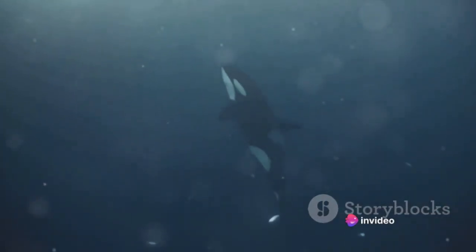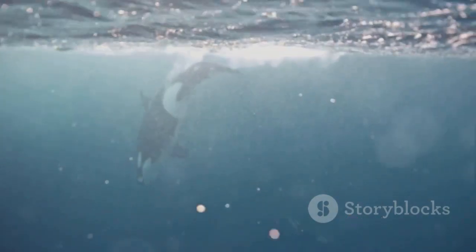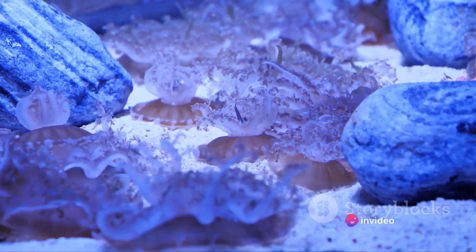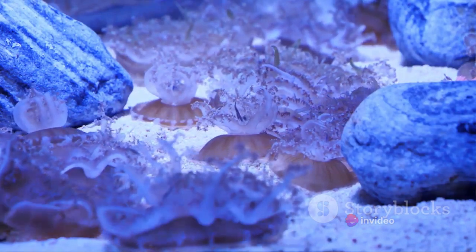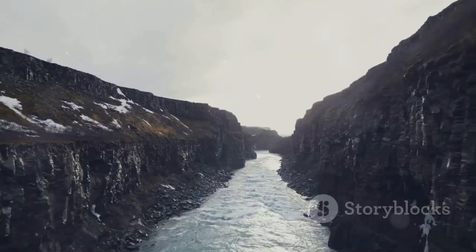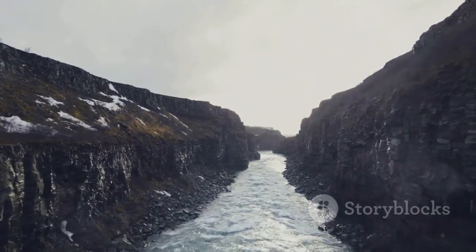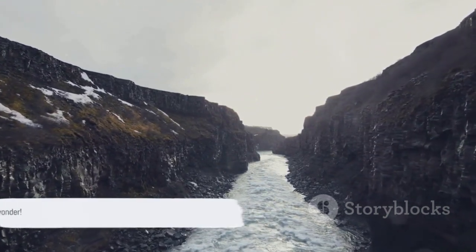Having journeyed with us into the depths of the Denmark Strait, we hope you've enjoyed this deep dive into one of the ocean's hidden wonders. If this voyage beneath the waves has sparked your curiosity and you found this video informative and enlightening, we encourage you to continue exploring with us. Don't forget to subscribe to our channel and give us a thumbs up if you liked this video — it's your support that helps us keep bringing these hidden treasures to light. If you found the Denmark Strait's underwater waterfall as fascinating as we did, why not share this video with your friends and family? Stay tuned for more deep dives into the mysteries of our world.